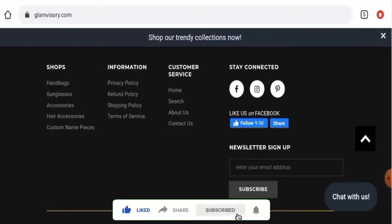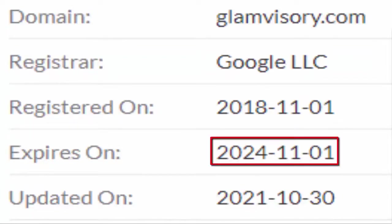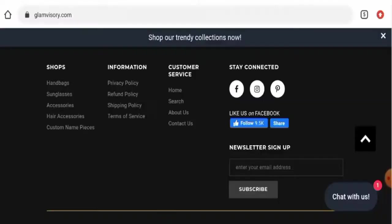Now we'll discuss about the legitimacy factors, with the help of which you can judge whether this website is legit or a scam site. This website is protected by the HTTPS protocol and SSL integration to keep the details and transactions safe, which is a good sign. This website was created on the 1st of November 2018 and will expire on the 1st of November 2024, which means it is pretty old and hence can be trusted.